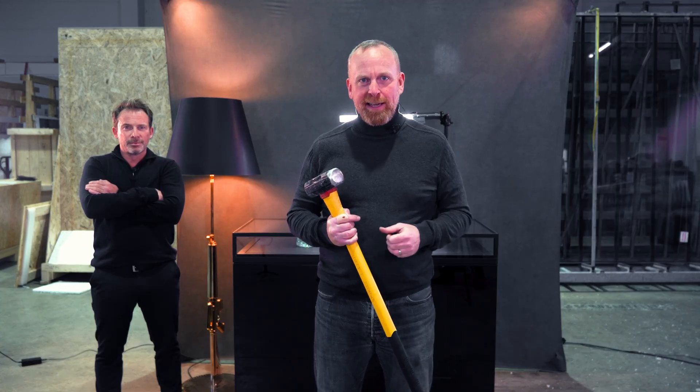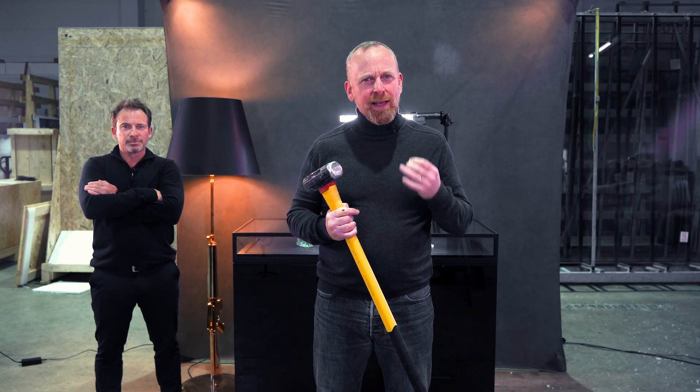Thank you for the invitation, Christoph. I'm excited to use this hammer later — we are going to recreate break-ins with it. I've brought a display case with Silatec glass, which we'll test later.